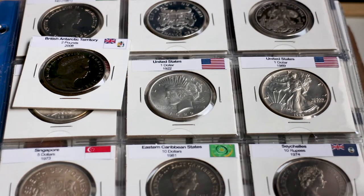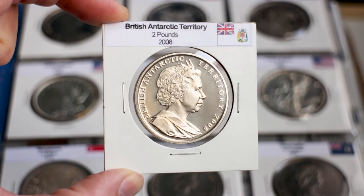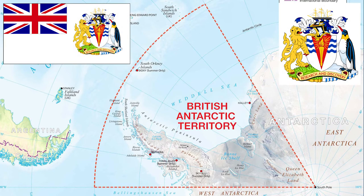In this video I'm going to show you the first commemorative coin from the British Antarctic Territory. The British Antarctic Territory is the largest and most southerly of the UK's 14 overseas territories. It is located on a wedge-shaped sector of the Antarctic continent that extends to the South Pole, overlapping the Antarctic claims of Argentina and Chile.